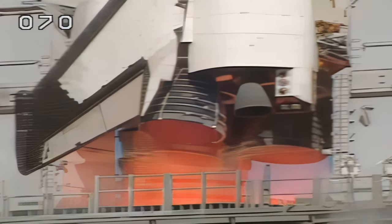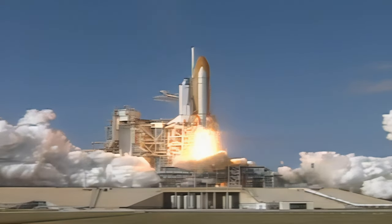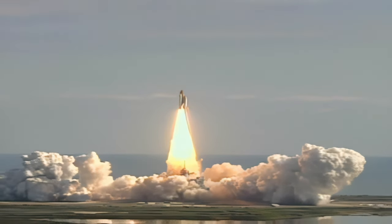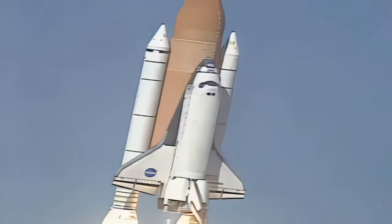Five, four, three, two, one. We have booster ignition and liftoff of Space Shuttle Columbia with the Polka II national and international space research experiments. Houston now controlling the flight of Columbia. The international research mission finally underway.